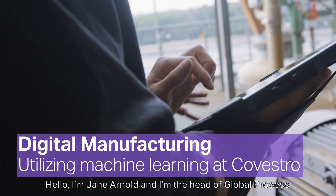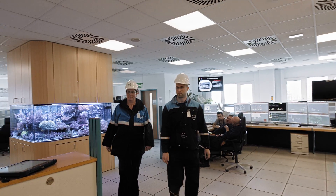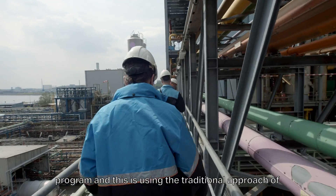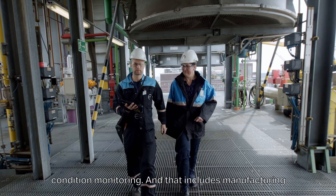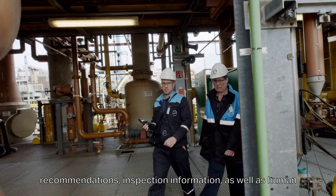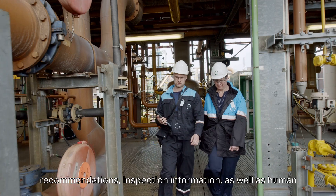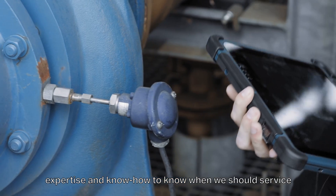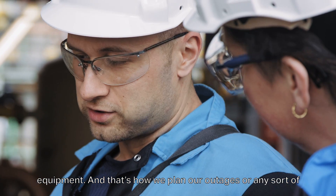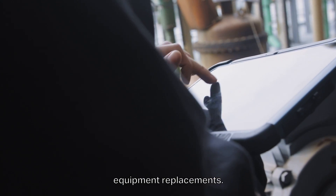Hello, I'm Jane Arnold and I am the head of global process control technology at Covestro. At Covestro we have a very strong predictive maintenance program using the traditional approach of condition monitoring, which includes manufacturing recommendations, inspection information, as well as human expertise and know-how to determine when we should service equipment and plan our outages or any sort of equipment replacement.